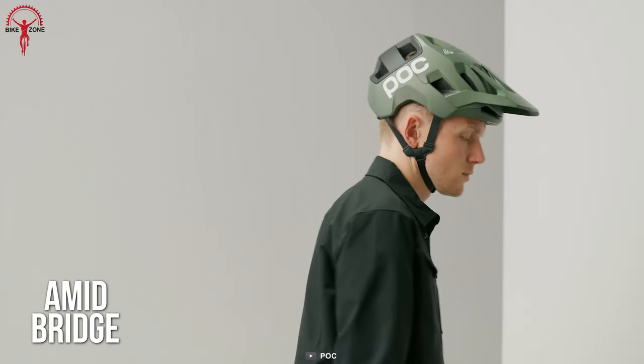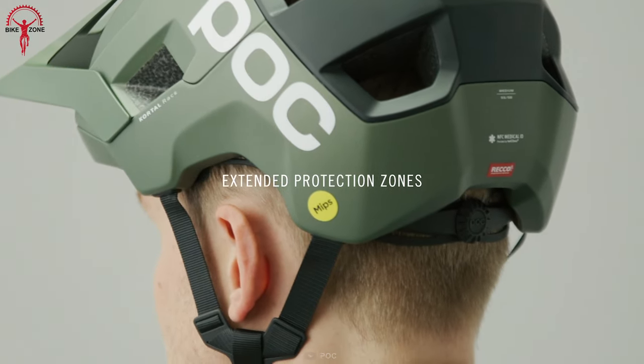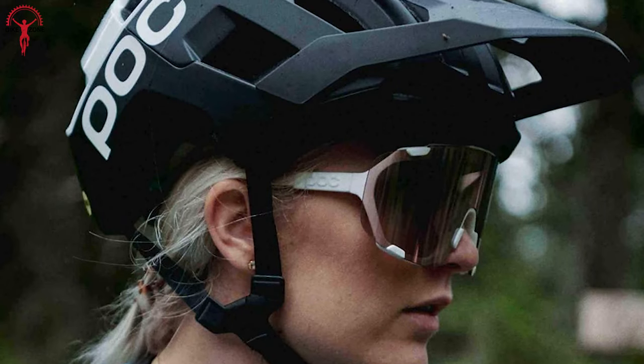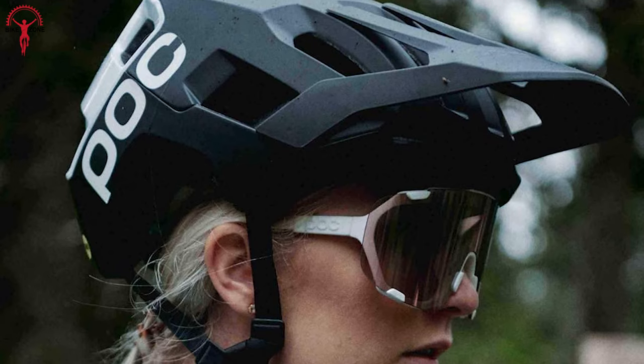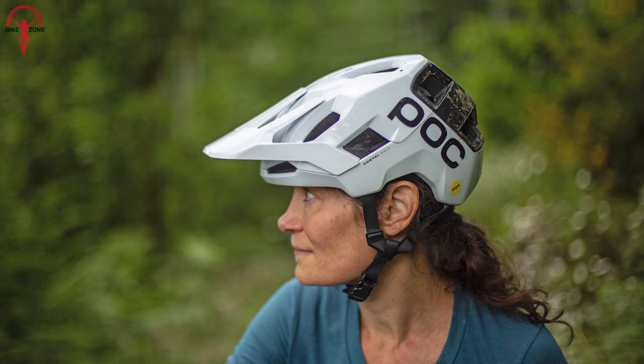Additionally, the Amid Bridge technology strengthens the structural stability of the helmet, providing more excellent protection against penetrations. With its extended protective sections, incredible ventilation, and integrated modern technology, the Quartal Race MIPS is worth investing in for personal safety.